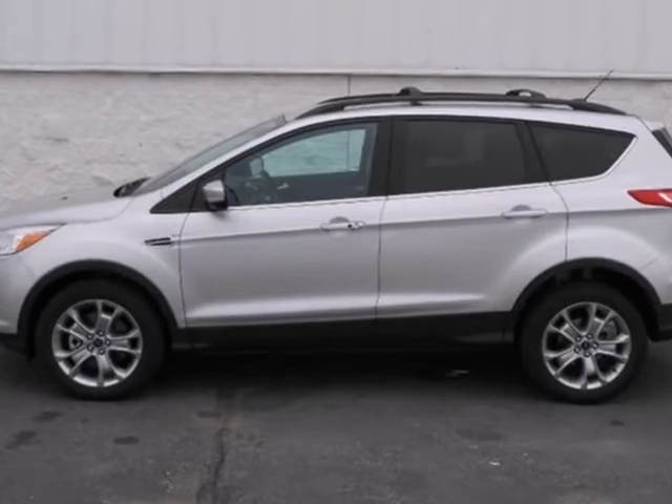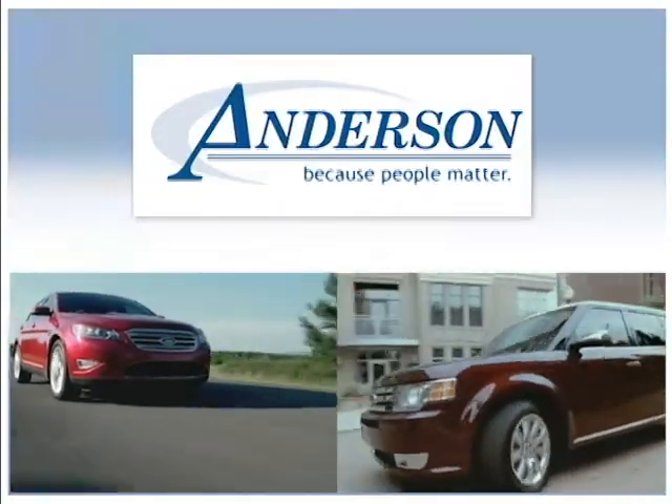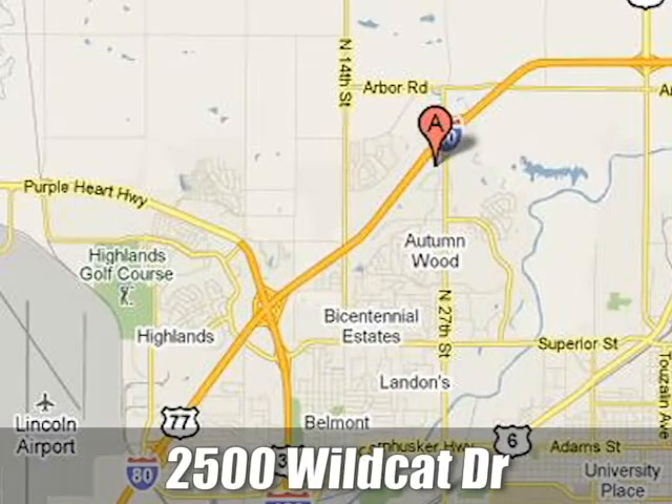See it for yourself today. Anderson Ford Lincoln Mazda. Because people matter, we will serve your needs by always doing what is right. We are conveniently located at 2500 Wildcat Drive in Lincoln, Nebraska.